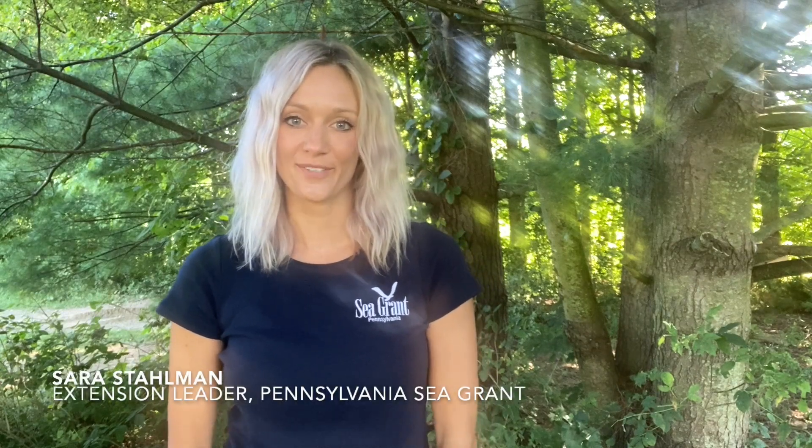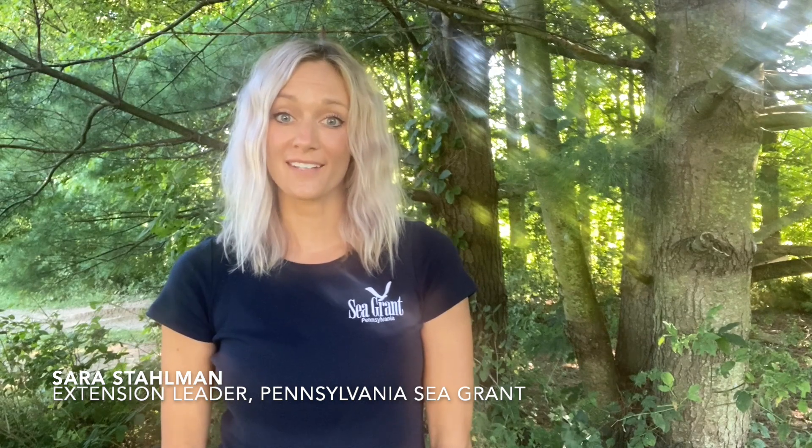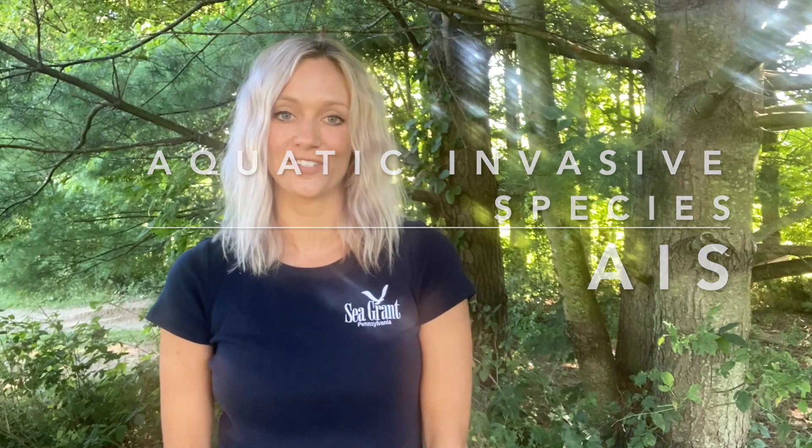Hi everyone, my name is Sarah Stallman and I'm the Extension Lead for Pennsylvania Sea Grant. While we're all staying safe and social distancing, we still wanted to provide some educational opportunities virtually. So we're starting a multi-part video series all about aquatic invasive species, or AIS for short.